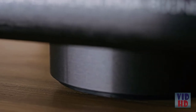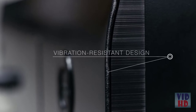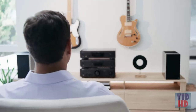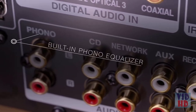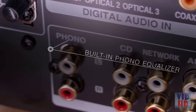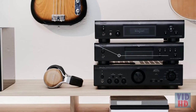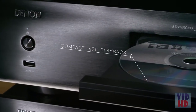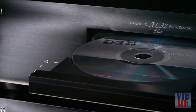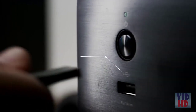A premium build and rigorous component testing eliminates microphonic effects, protecting the overall sound quality. The two-channel amplifier with digital inputs and a built-in phono equalizer handles a wide range of high-resolution audio sources, whether you listen to CDs, lossless file formats, or your cherished vinyl collection. Connect the amplifier to the CD player to enjoy audio playback from your CDs.